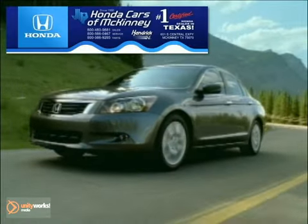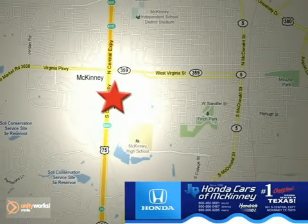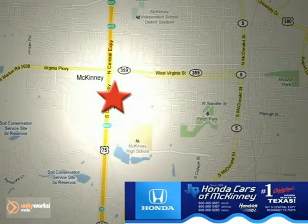Honda Cars of McKinney is the source for all your automotive needs. Stop in today. We're conveniently located on Highway 75 northbound at exit 40A in McKinney.